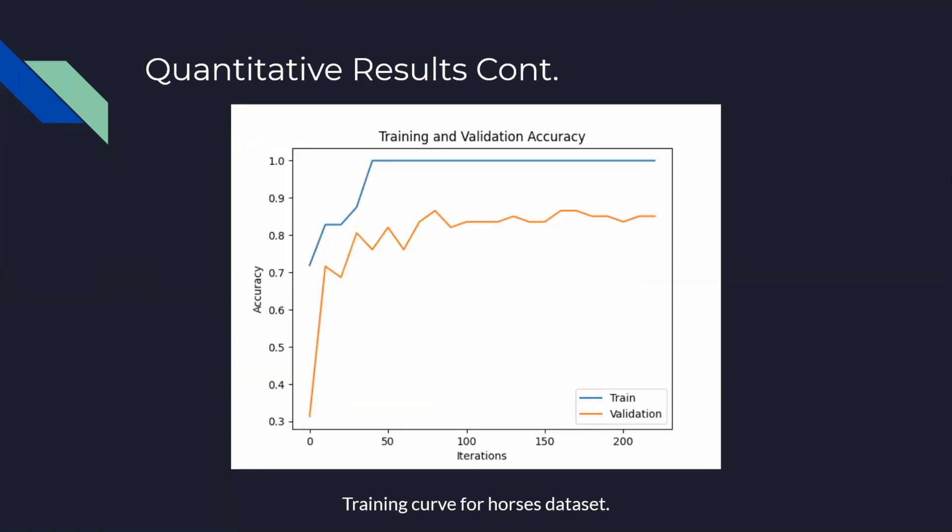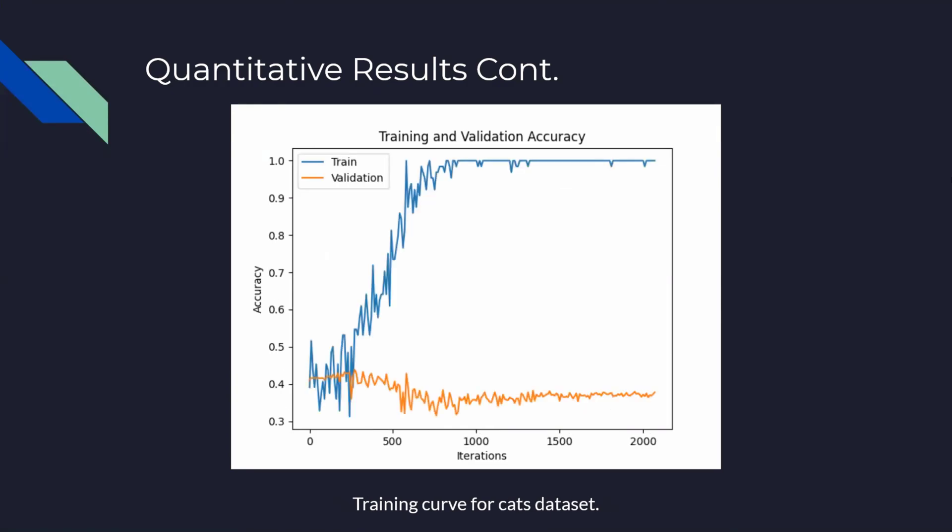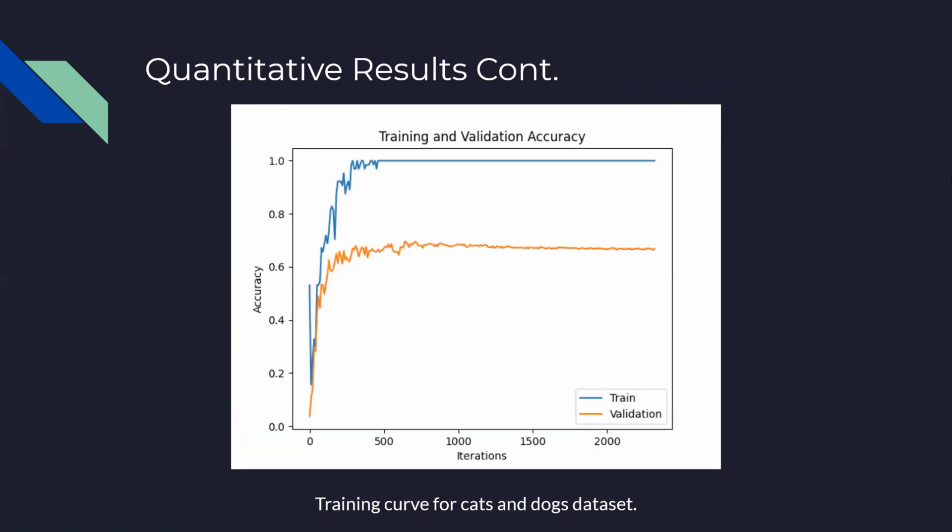This is our training curve for the horses dataset. This is the training curve for the flowers dataset. This is the training curve for the cats dataset. Notice that we're not doing so well with the cats dataset, as you can see from the validation curve, which is around 40%. The reason why this is so is because we did not have enough time to finish training. Therefore, our workaround is to use the results from the cats and dogs dataset, and here is the training curve for the cats and dogs dataset, which has better results.